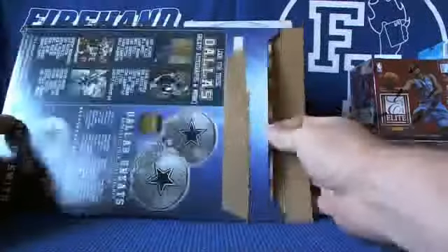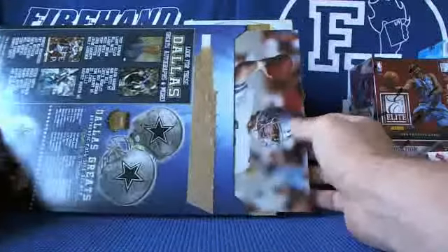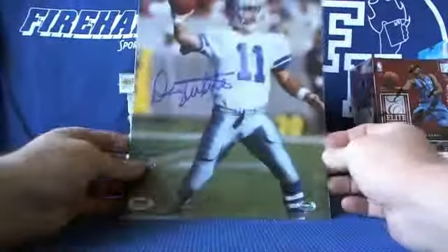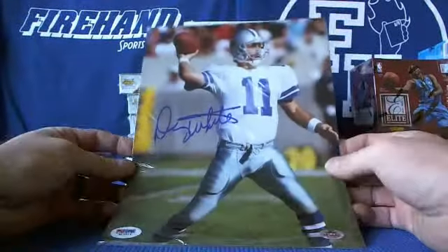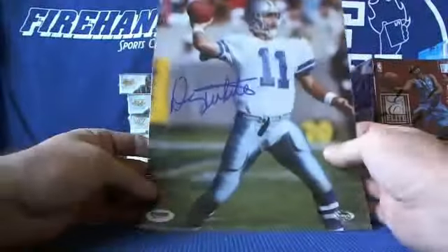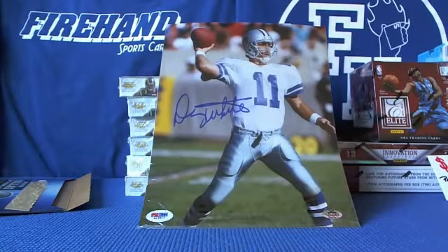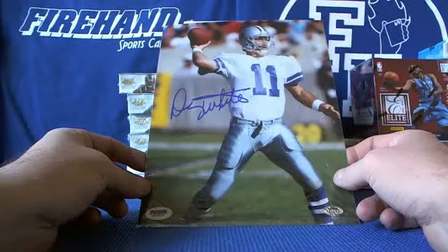Cross your fingers that it's a cowboy. It's a cowboy! QB — I don't know who the guy is. Who is it guys? Danny White? That's pretty cool there.